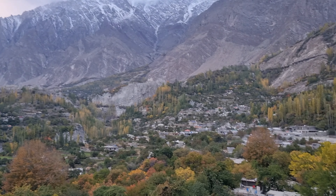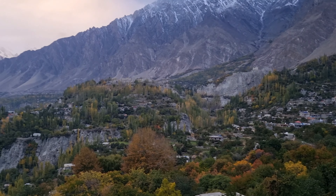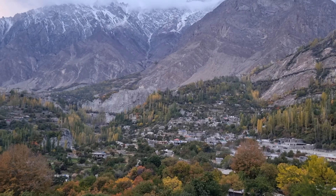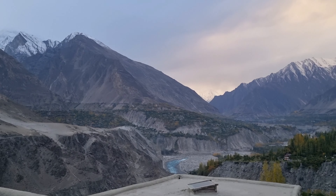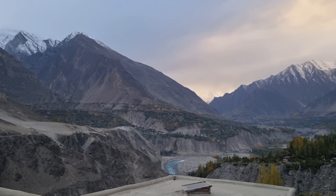Whilst we marvel at this spectacle, we also thank God for giving us the opportunity. Appreciating his creation, and also feeling a sense of responsibility to preserving this beauty and respecting the culture and the people who've lived here for many hundreds and thousands of years.